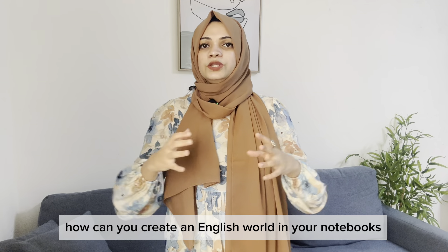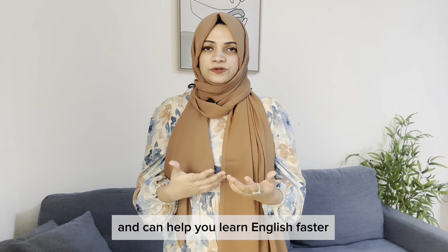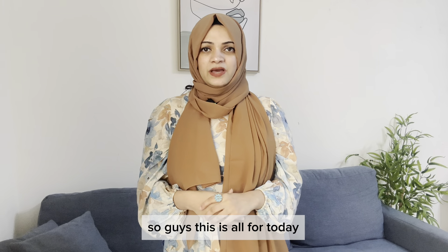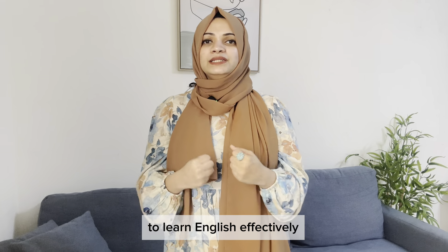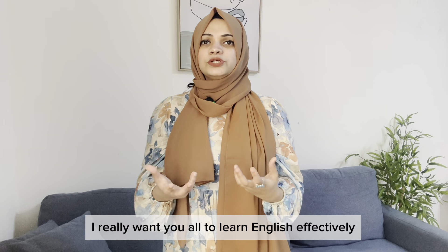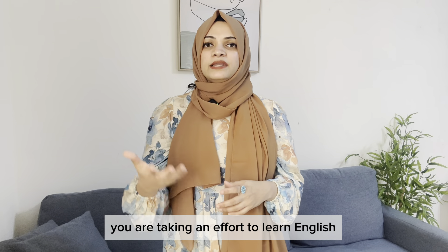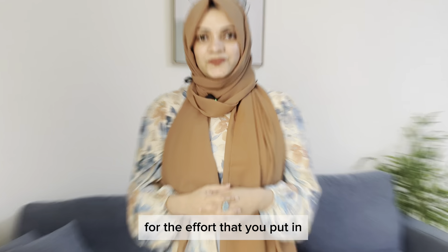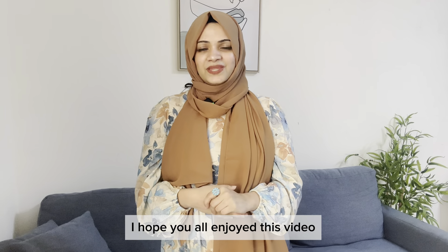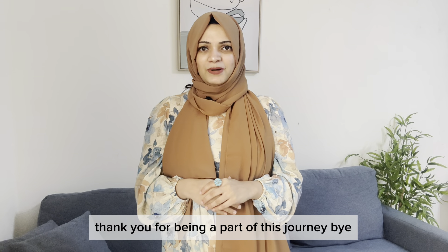So guys, this is a short overview of how you can make your notebook more effective for learning English — how to create an English world in your notebook and learn faster and speak more easily. I hope this video was useful and that you'll start following these points. I really want you all to learn English effectively, without wasting your time. Thank you for being a part of this journey — bye!